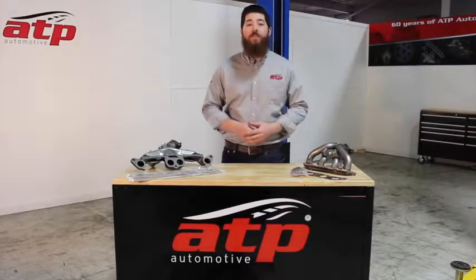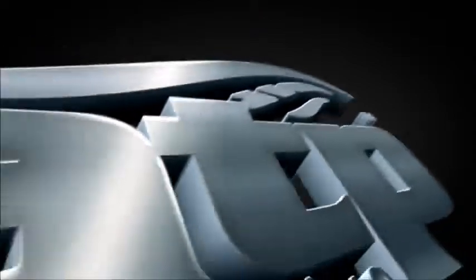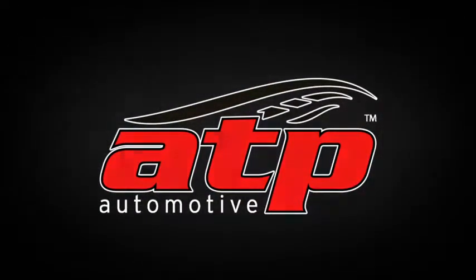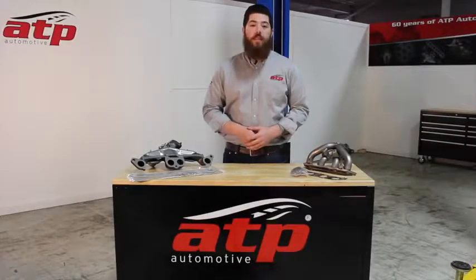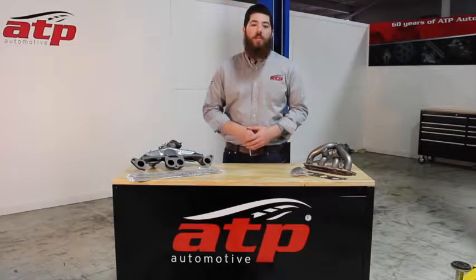Hi, I'm Tim from ATP Automotive, and on today's product highlight video, we have our Greyworks exhaust manifolds. In this video, we're going to go over our Greyworks exhaust manifold line, some of the benefits of our manifolds, and some of the common reasons why exhaust manifolds fail.